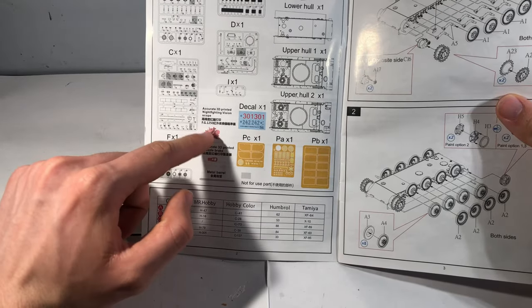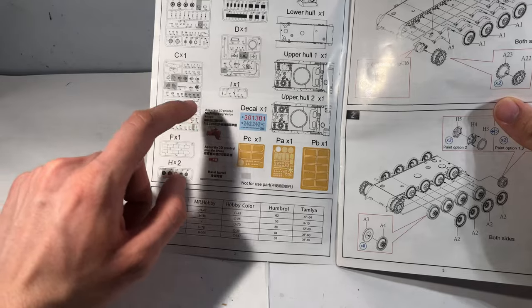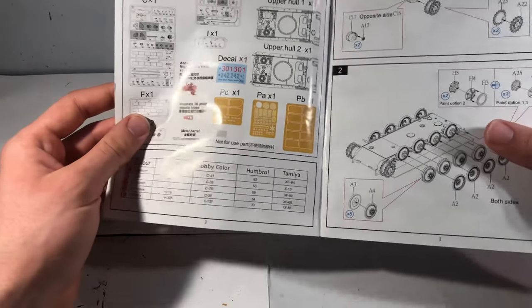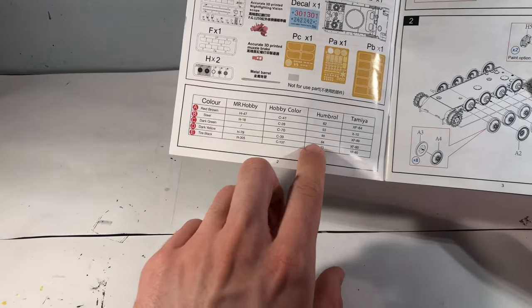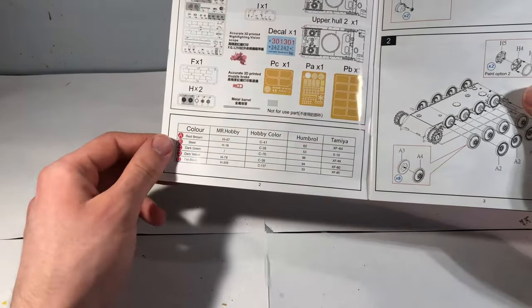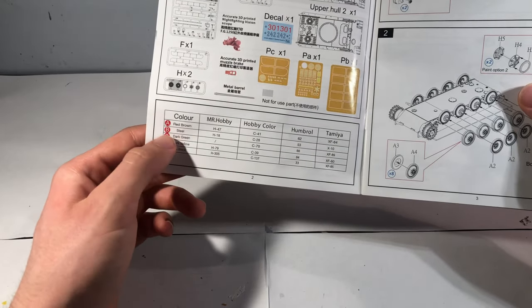There are a few 3D printed parts here — one of them's a muzzle brake, and there's also a metal barrel and the 3D printed night vision scope, which is quite cool. The color guide covers Mr. Hobby, Hobbycolor, Humbrol, and Tamiya, so you should be able to find one of them, and if not, it should be relatively easy to convert.